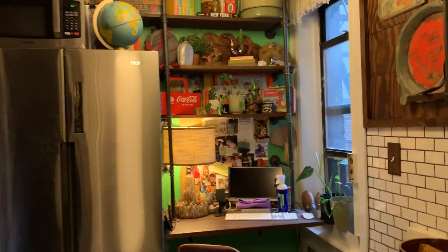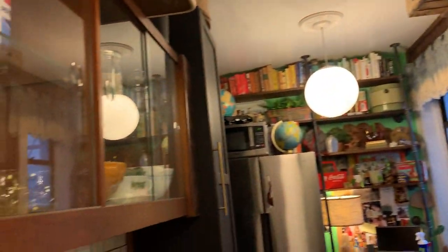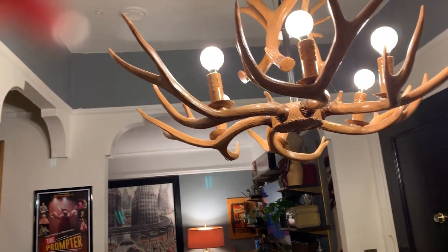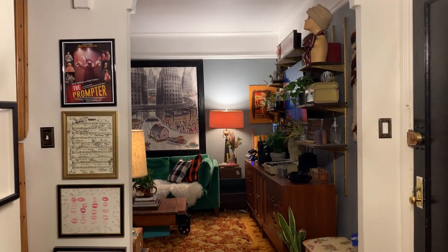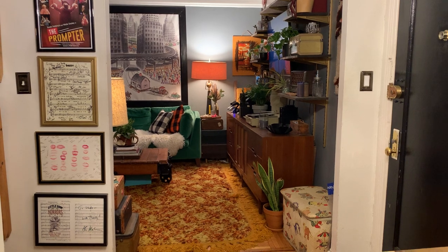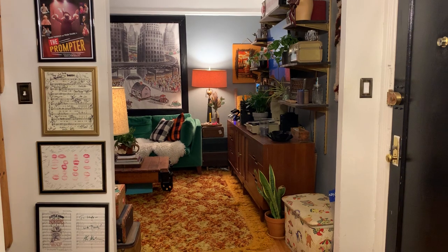The desk area also has a window — a very special feature. Cabinets and shelves galore. The separate kitchen, the foyer, the high ceilings — this is a great studio with a separate kitchen at 35-50 82nd Street in Jackson Heights. This is apartment number 3D.